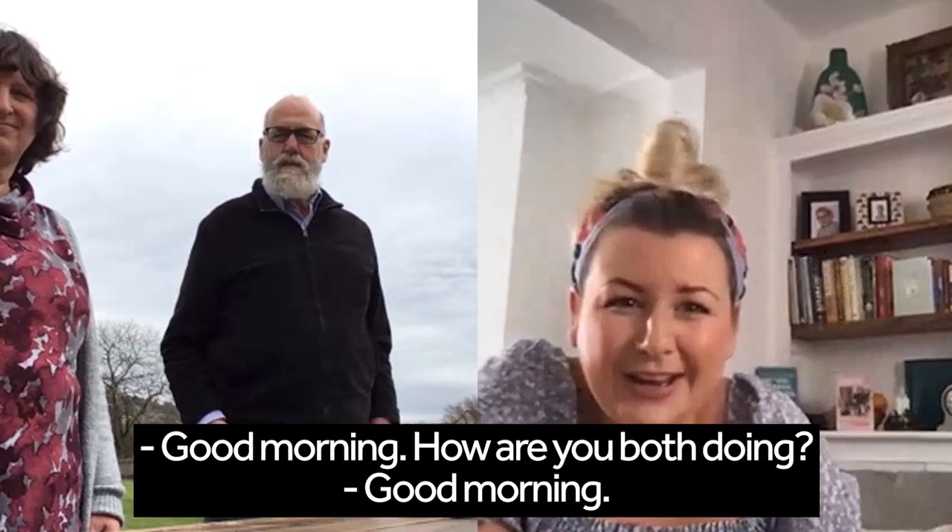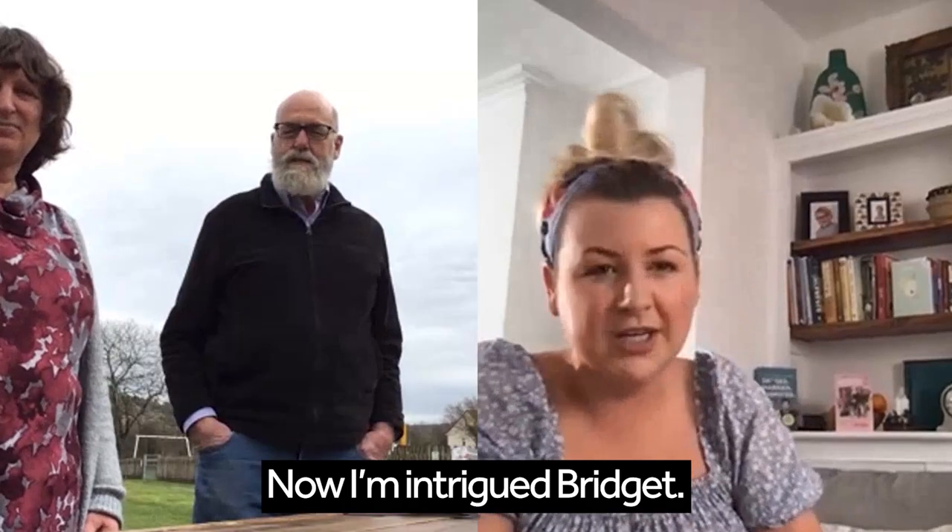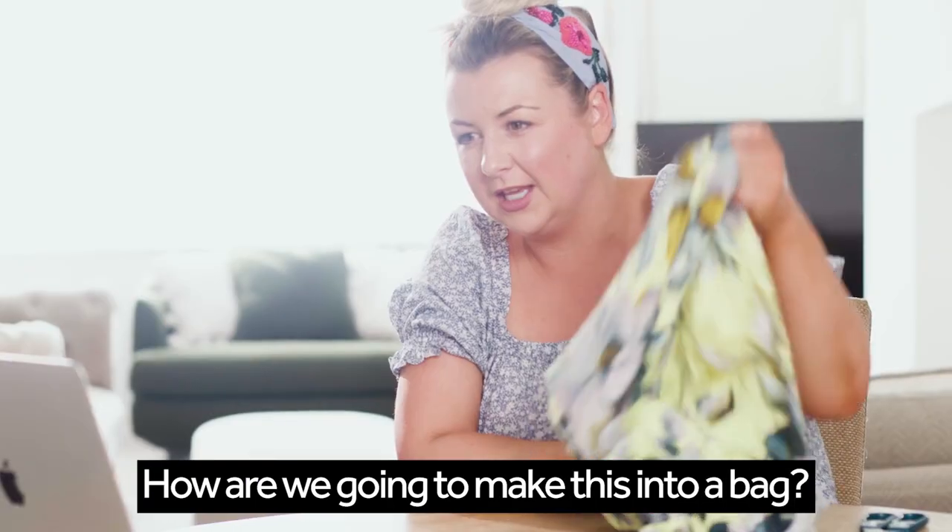Bridget! Good morning. How are you both doing? Good morning, Rosie. Good to see you. Now I'm intrigued, Bridget — how are we going to make this into a bag?